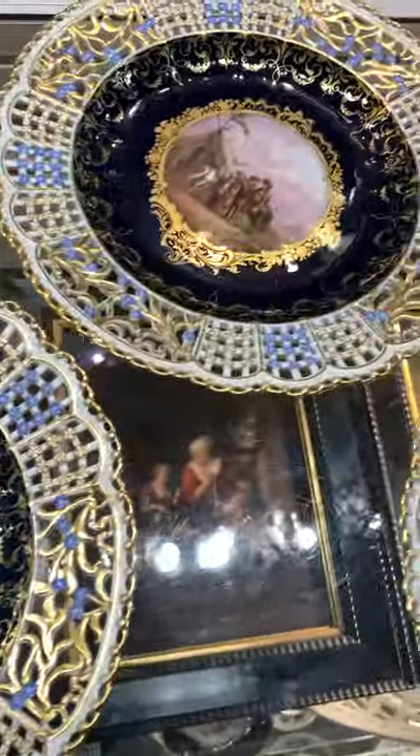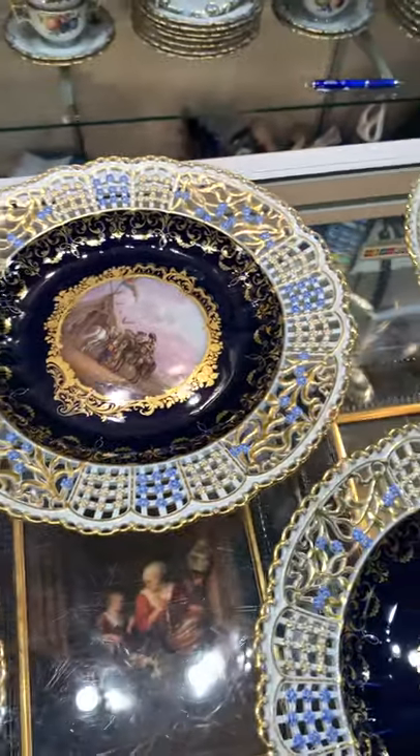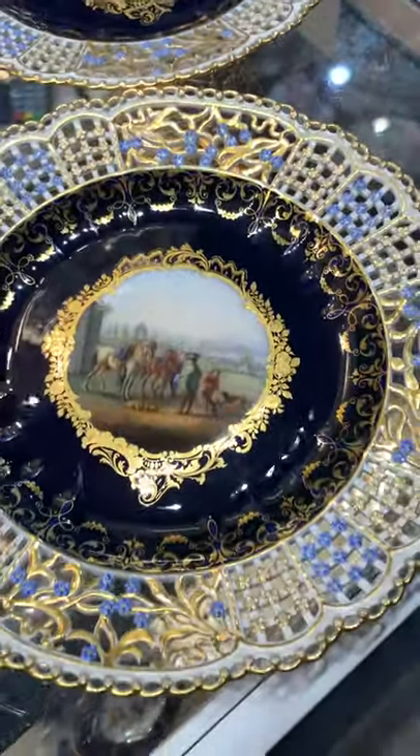Painted about 1880. Each with wonderful scenes, as can be seen here.